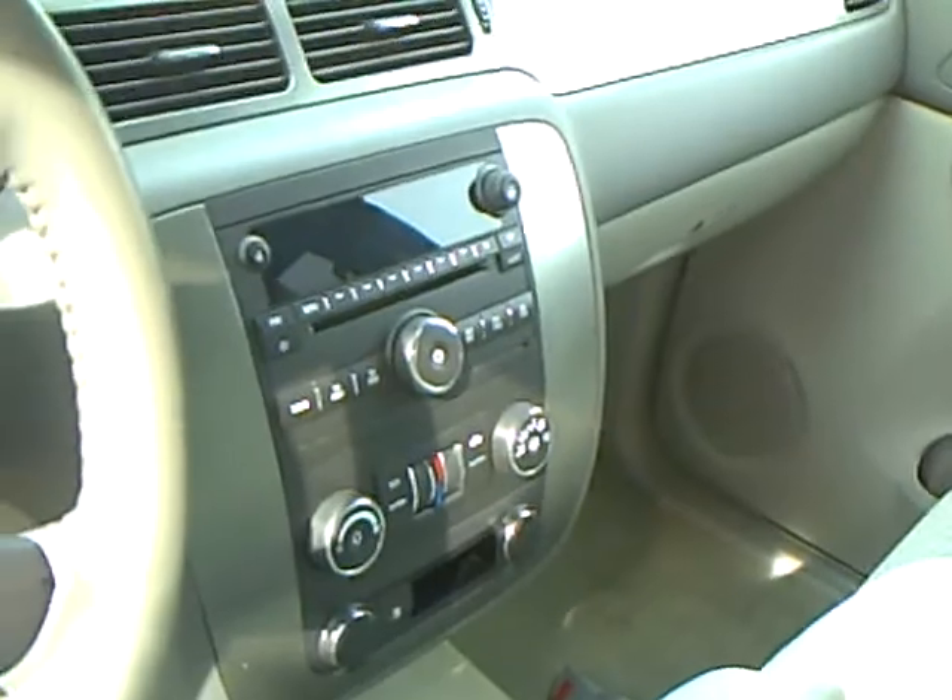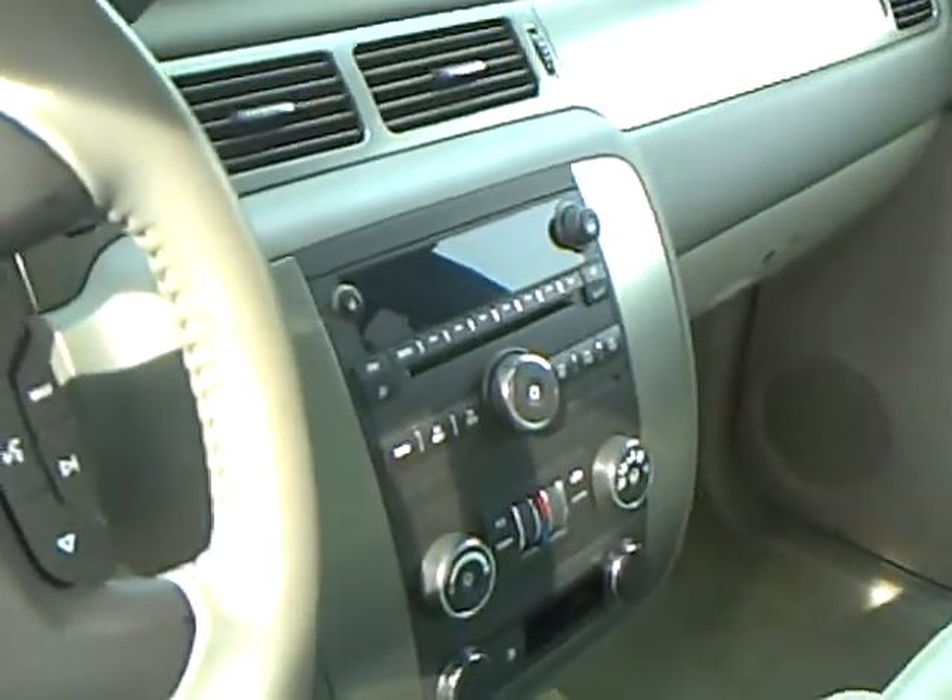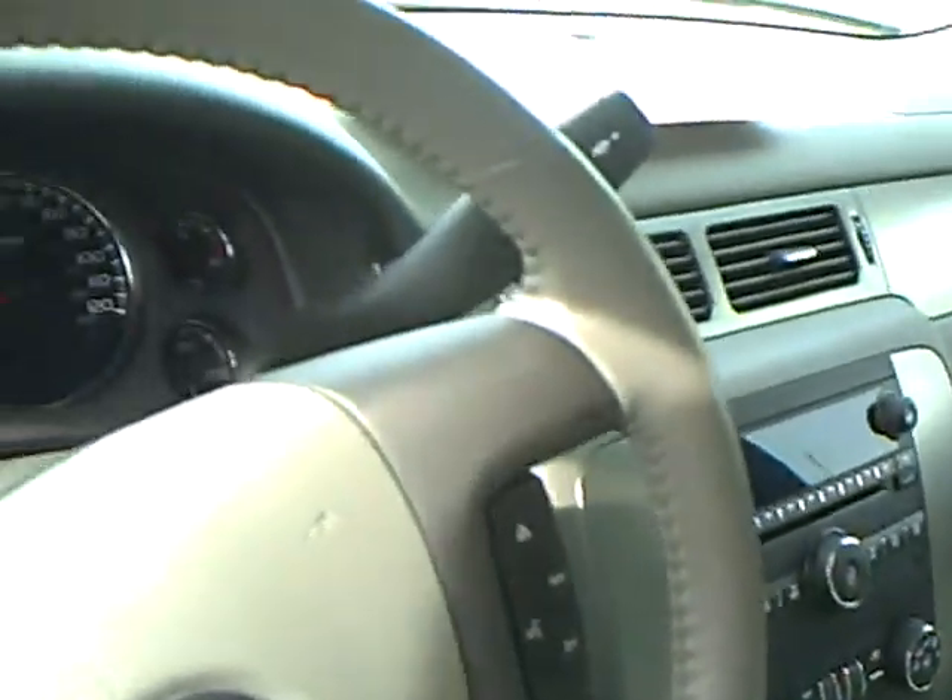Dual zone temperature control, CD player, of course power windows and locks, air, cruise, tilt — it does have a power seat as well.